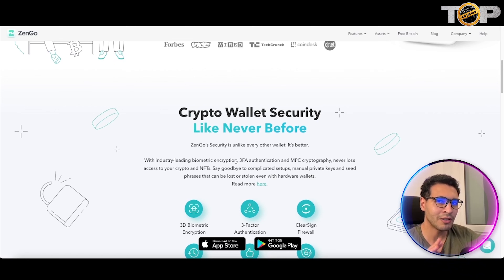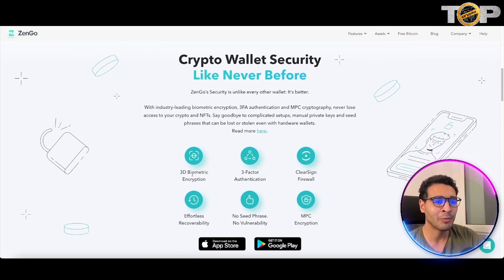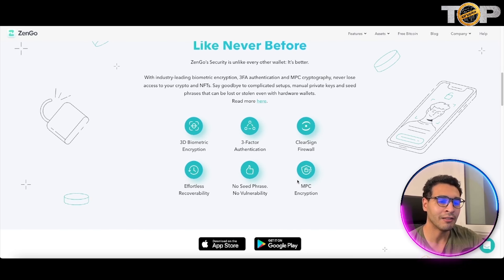As you scroll down you'll find a unique security feature in this wallet. Unlike any other wallet on the market — or at least they're claiming so — it features industry-leading biometric encryption, three-factor authentication, and MPC cryptography. You'll never lose access to your crypto and NFTs, and they will never get stolen. If it's not your face, it's not your coins. Only your face can unlock this wallet, along with 3D biometric encryption, clear sign firewall, and effortless recovery.